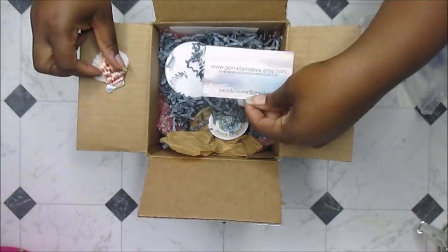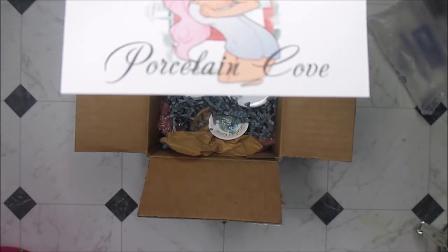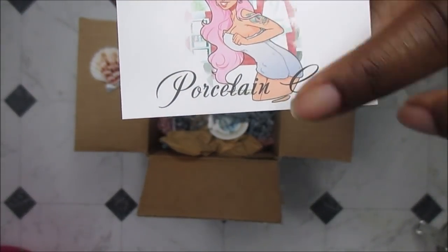Here's their card which is Porcelain Cove. You can find them on Etsy and I love, love, love their logo which is here. How cute is that? If my daughter Hunter saw that she would go gaga because she has gauges and tattoos, so this is practically her.